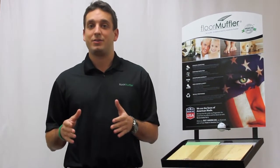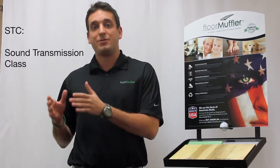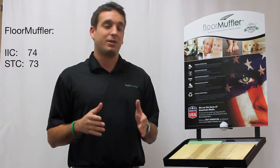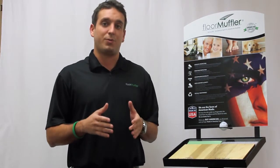When considering an acoustical underlayment for your flooring, you may hear terms like IIC, which stands for impact isolation class, and STC, which stands for sound transmission class. And while 74 and 73 sound like great scores, especially when compared to the competition, what do these scores actually mean in terms of true performance?